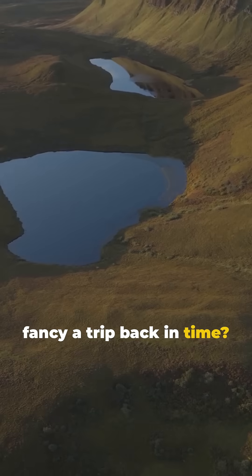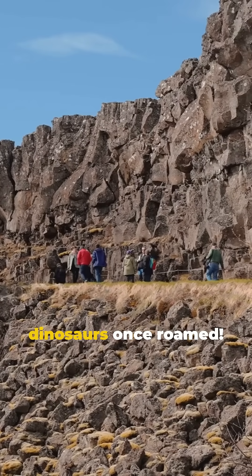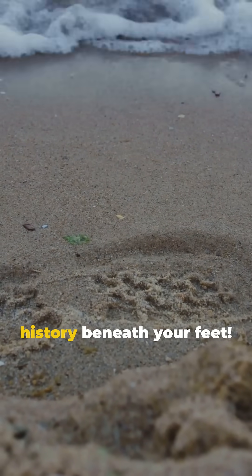So fancy a trip back in time? Visit the Isle of Skye and walk where dinosaurs once roamed. Don't miss this chance to uncover history beneath your feet.